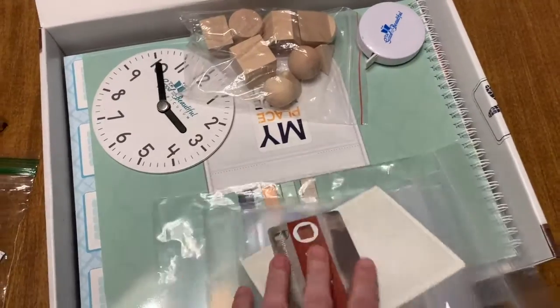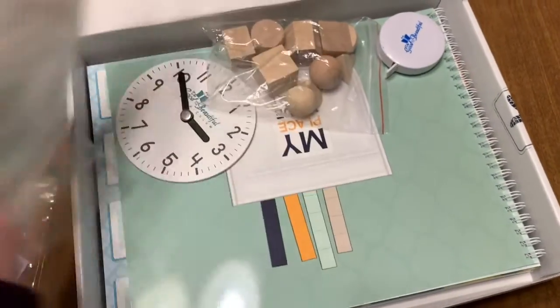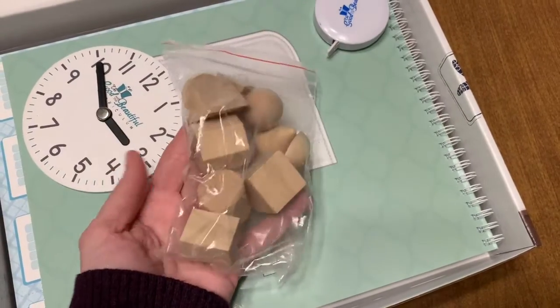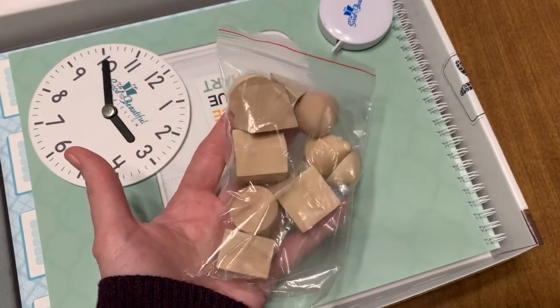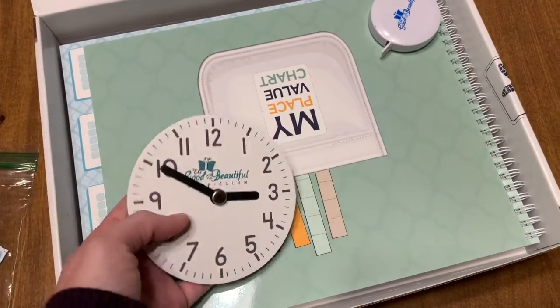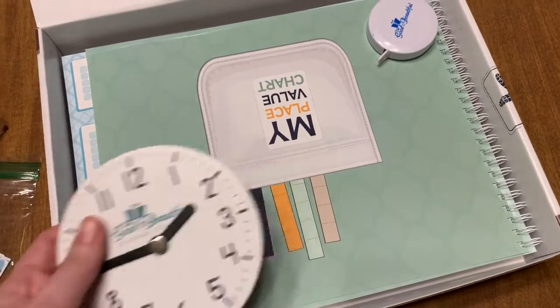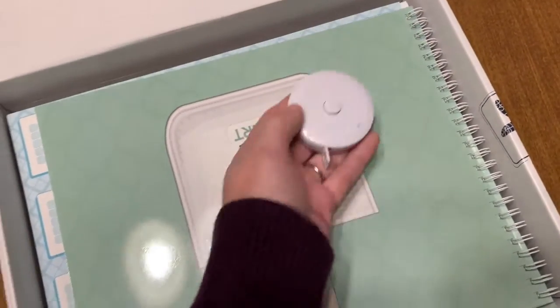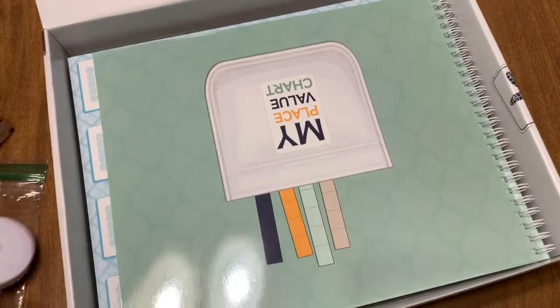There are base ten blocks in here that I will punch out and put into bags. You get some three-dimensional wood figures for learning 3D and 2D concepts. You get a clock — you can move the hands to different times — and it's sturdy, it's wood. And then a little tape measure, just a basic little tape measure.